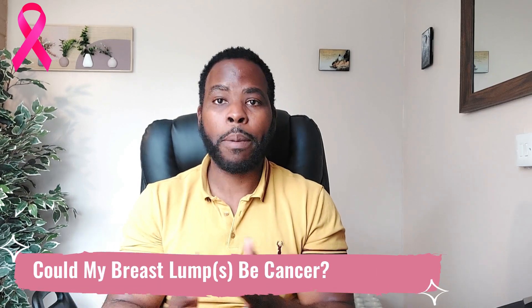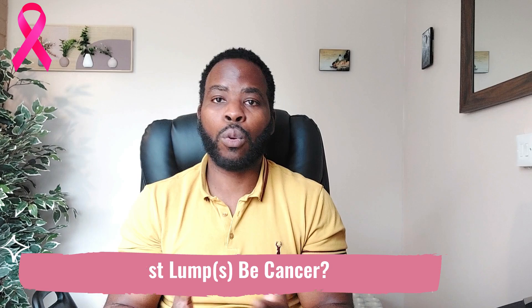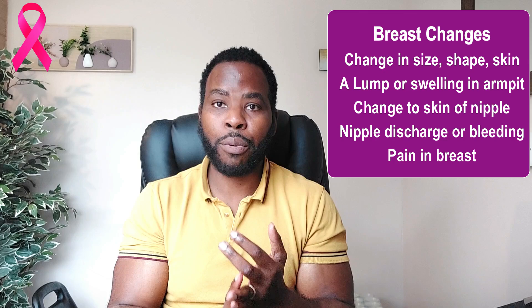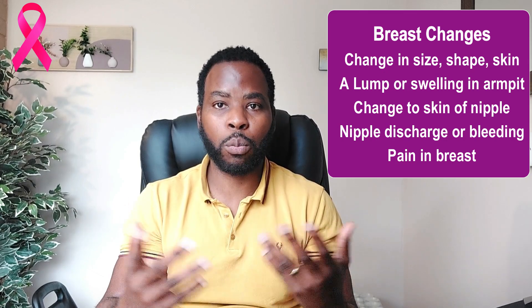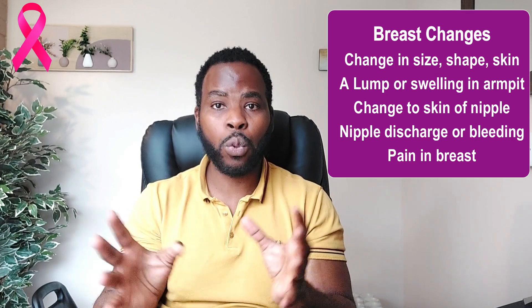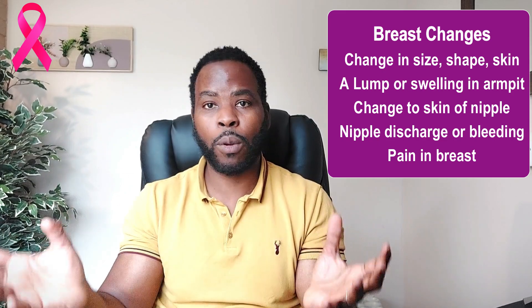If you search for signs of breast cancer on Google, you'll see the usual signs to look out for: changes in the size, shape, and skin of your breast; any new lumps or swelling in the breast or armpit; changes to the nipple such as discharge or bleeding; and breast pain. Please be aware of these possible signs, however, many of these symptoms we do not see in everyday practice because this is a textbook definition of what to look out for.